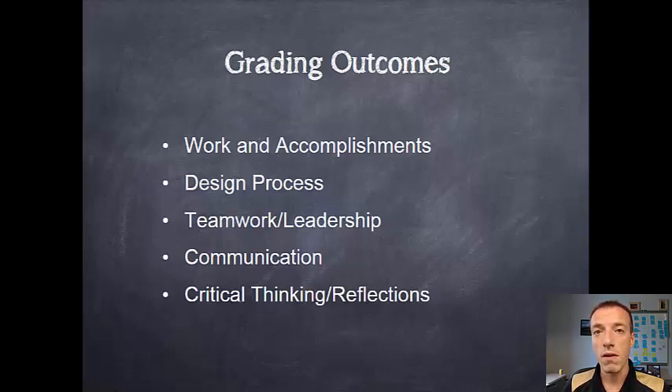Teamwork and leadership — in all of our teams there are opportunities to either be a productive team member or a leader in the team, and you'll be assessed on those. Your communication, both with your teammates, your written documentation for the project, and through your design reviews. And finally, critical thinking and reflection. Not only do we want you to do this work, but we want you to on occasion step back and think about what it meant, and write about that.